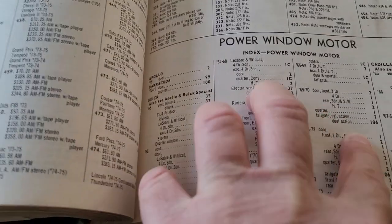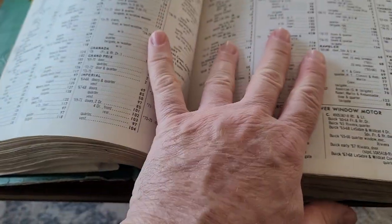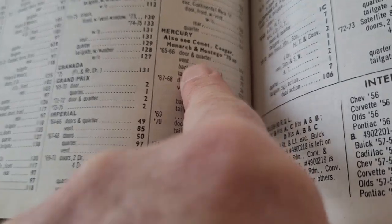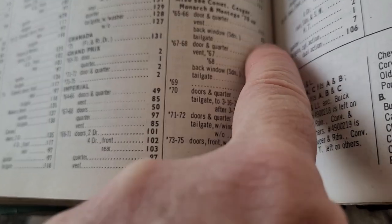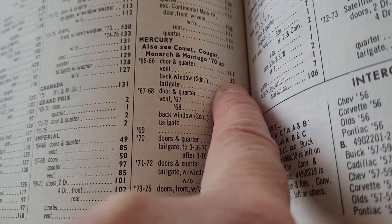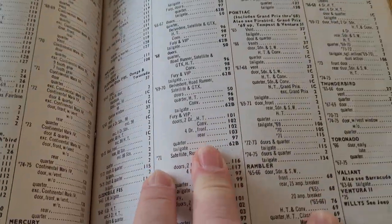Page 115, power window motor. I was telling you about the 65 through 67 Mercurys having the power vents, so let's look up Mercury. Here we go — 65, 66, you've got door and quarter giving you a number, back window, sedan, tailgate — all those give you a number. And here it says vent, and it gives you number 32. You do this by looking through all these American vehicles, and even trucks are in this one.